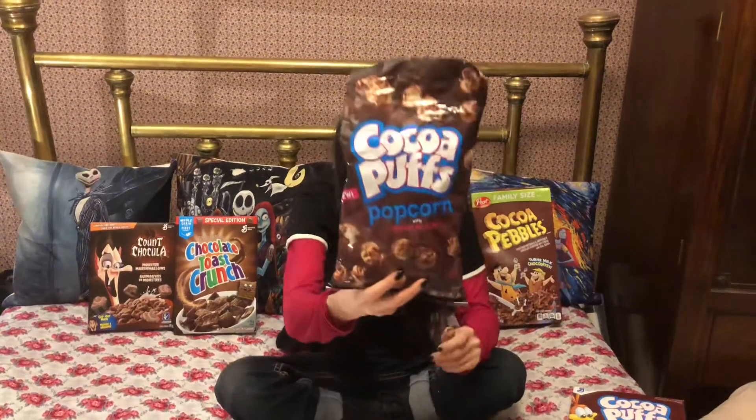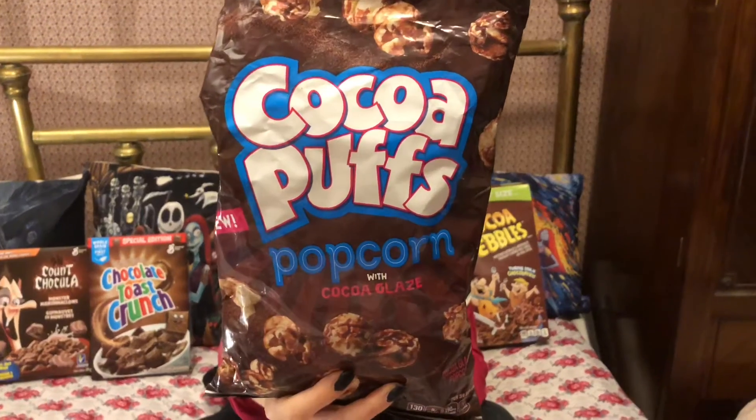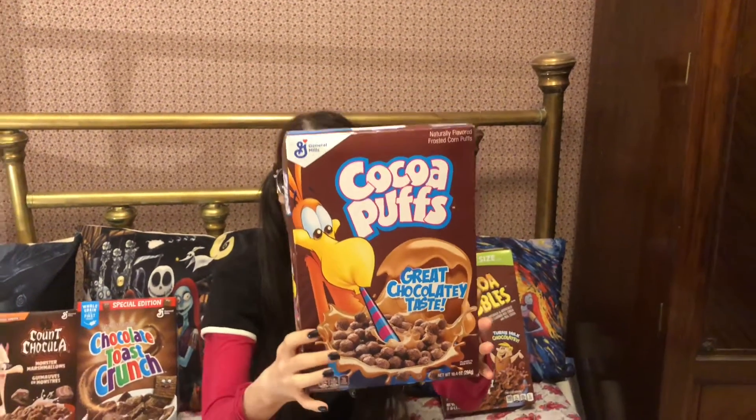Hi, I'm Pixie and welcome to Pixie's Playhouse. On today's episode we will be trying Cocoa Puffs popcorn with cocoa glaze and we will be comparing it to Cocoa Puffs cereal. I've always thought that Cocoa Puffs was a more chocolatey version of Kix and that Trix was a more fruity version of Kix as well.